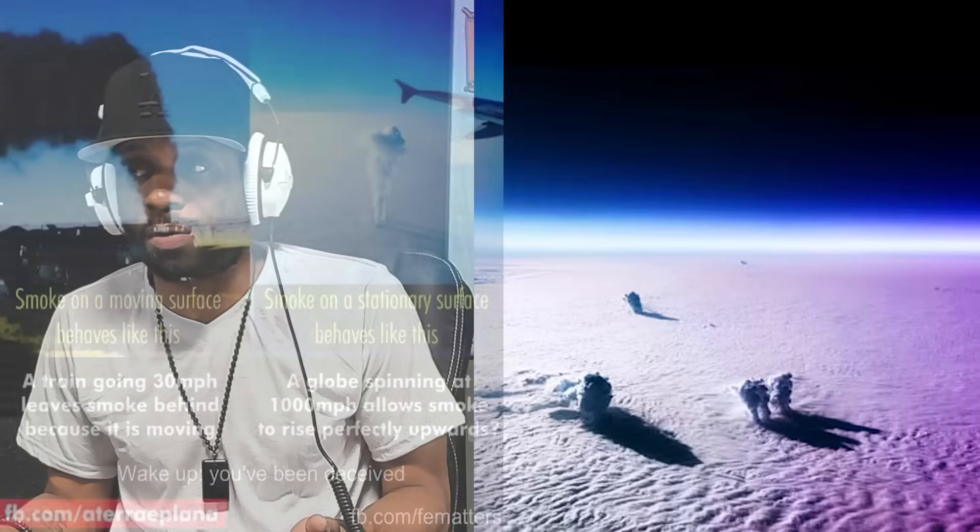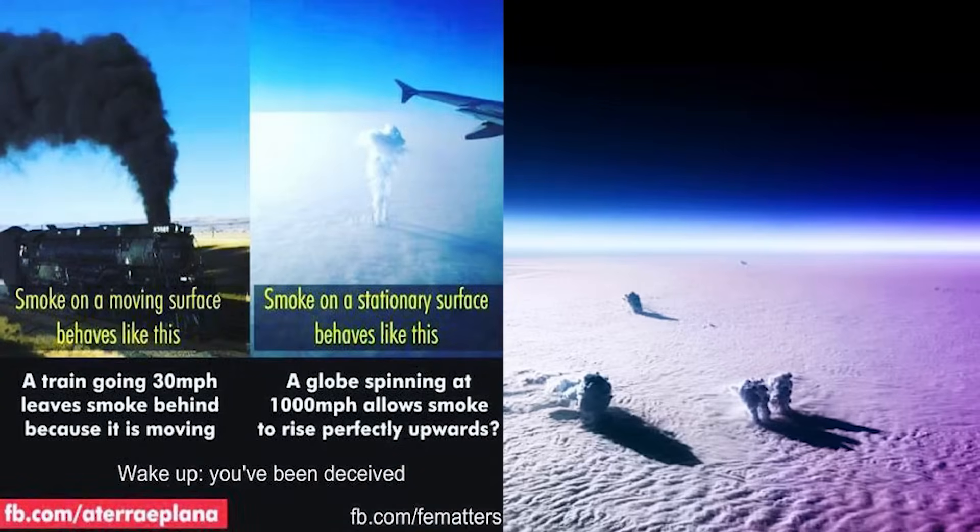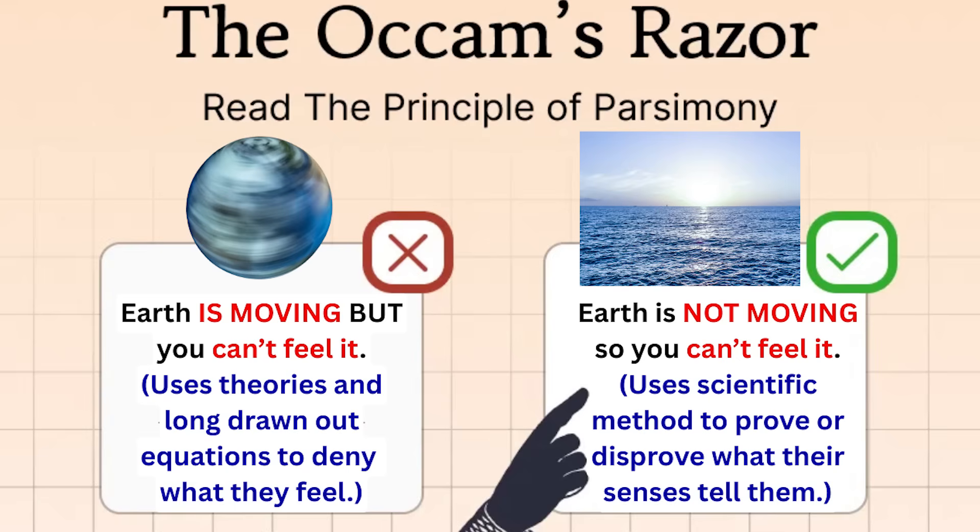If you look at these smoke plumes right here, they're going in all directions. They should all be showing that the earth is rotating from west to east, but they don't. So I've given you so many absurdities. We've used Occam's razor.